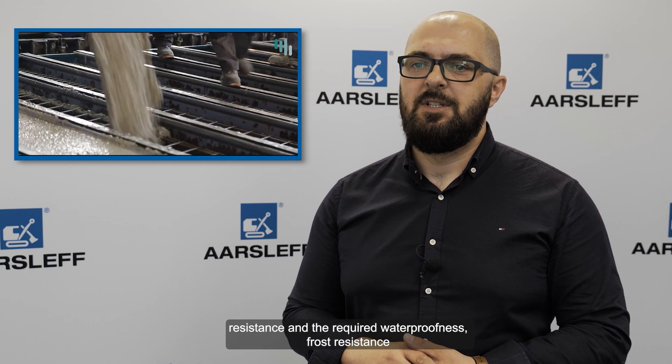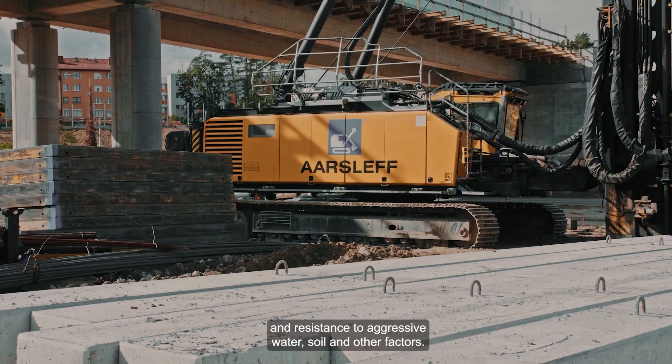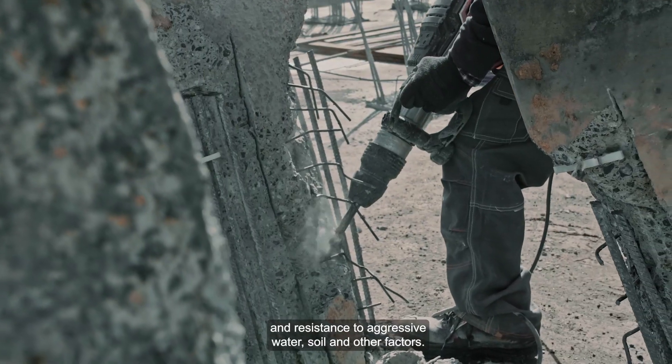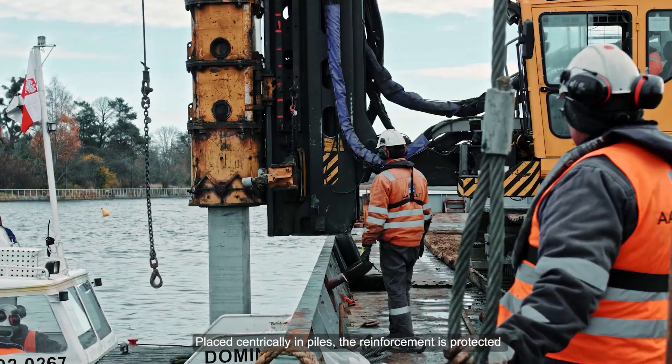Pale wytwarzane są w pełni kontrolowanych warunkach fabrycznych. Do produkcji pali wykorzystywany jest beton wysokiej klasy, co zapewnia dużą sztywność, trwałość, odporność na zarysowanie, odpowiednią szczelność, mrozoodporność oraz odporność na agresywne działanie wody i czynników agresywnych. Zbrojenie w palach umieszczone jest centrycznie i jest zabezpieczone otuliną z betonu przed korozją.